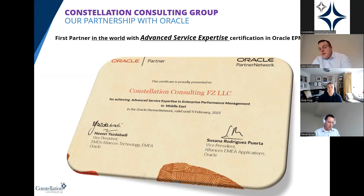We're the first partner in the world to achieve advanced service expertise for Oracle EPM Cloud. To gain this certification, Constellation has to conduct 10 EPM Cloud projects per year and achieve a minimum of 8 out of 10 for customer satisfaction. That means we have 10 happy customers who are willing to reference both Constellation and the power of EPM Cloud on an annual basis. We've held this for the past two years, which is great for Oracle, Constellation, and the entire EPM community.